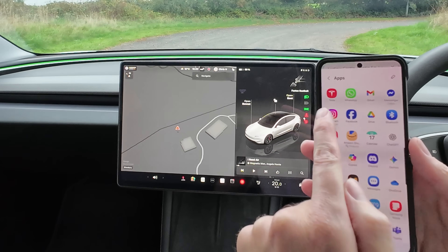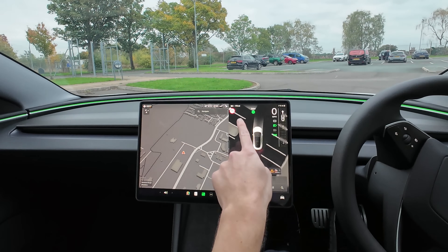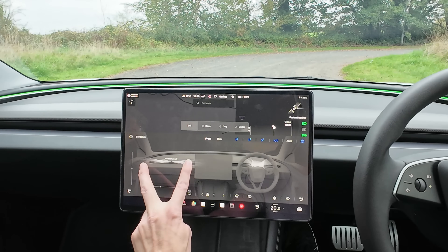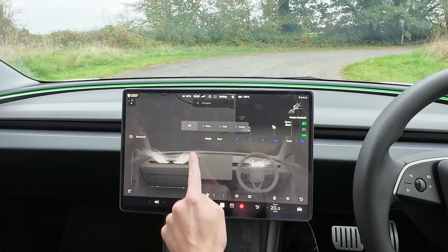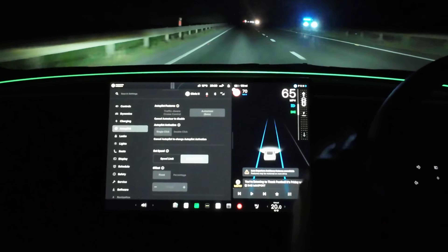Welcome back, everyone. So today, loads of time-saving hidden features within the Tesla, plus a couple of my favourite tips. I can guarantee you will learn something new from this video, whether you're a first-time Tesla buyer or an experienced Tesla owner. Let's crack straight on with it.